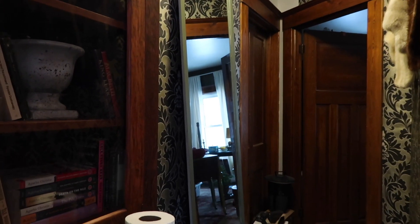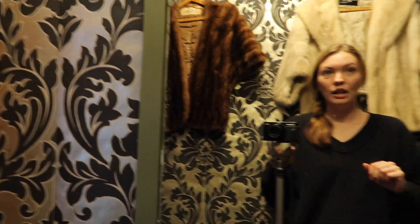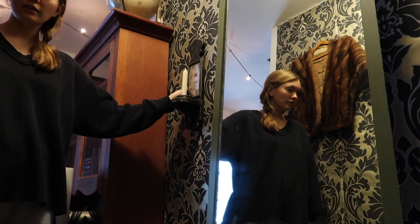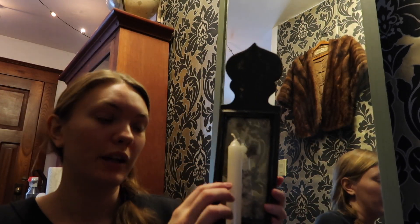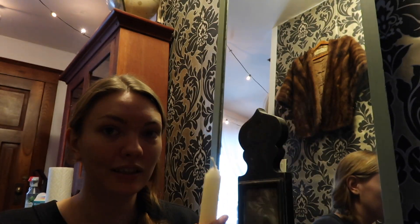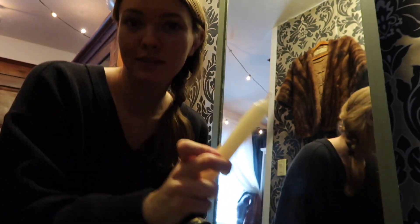Yes, I love this! And then this sconce here — I think that is gonna be super cute. One thing I do need to do is burn down this candle a little bit, so I'm gonna put it in a candlestick because I hate the look of a fresh dripless candle.